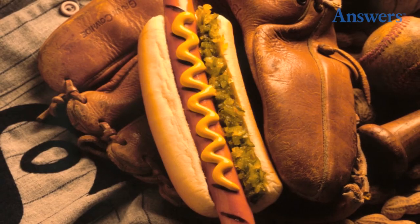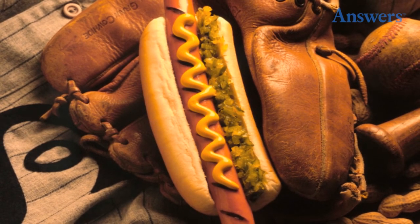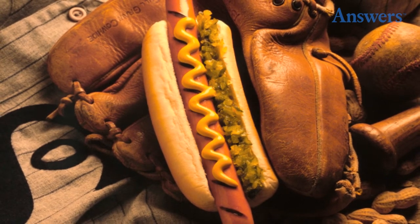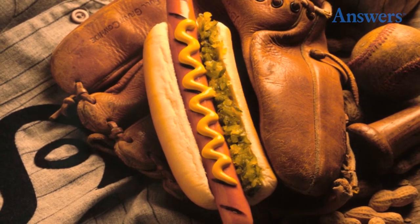Hot Dogs At Baseball Games: The hot dogs are kept in water after they're grilled. Any hot dogs left at the end of the day are put back in the refrigerator and come out again the next day.